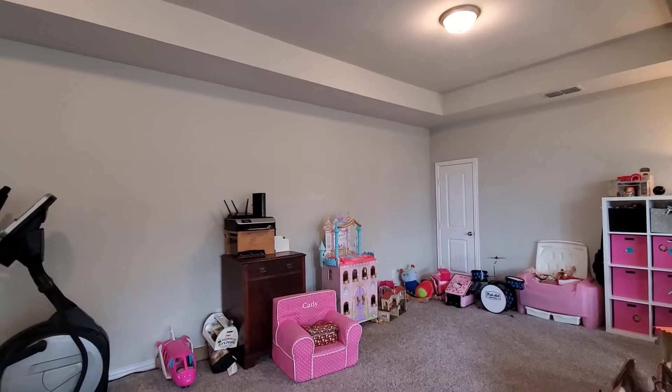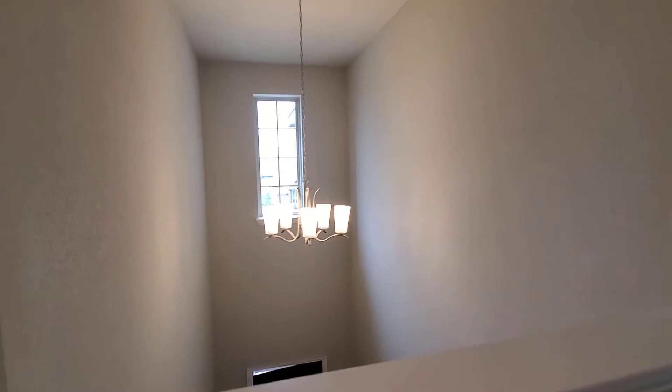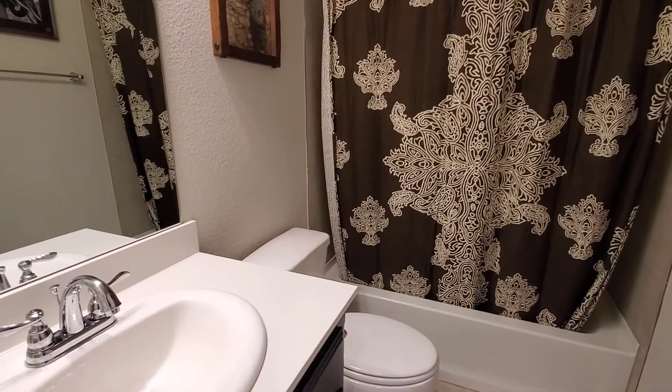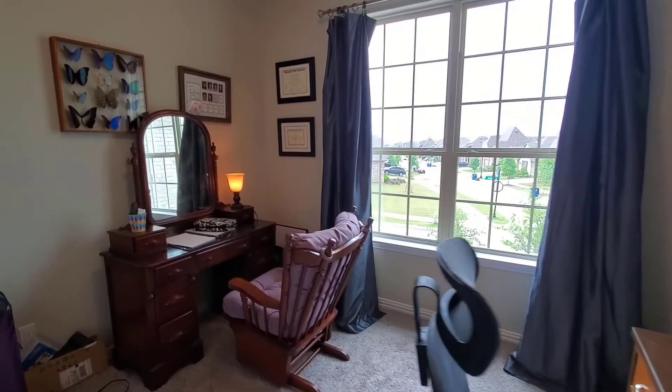There's an area up here that looks down over the front door. On this floor you have a linen closet, a full bath, and a bedroom next to that. The current owners are using it as an office, but this would be better used as the bedroom, with the office downstairs instead.